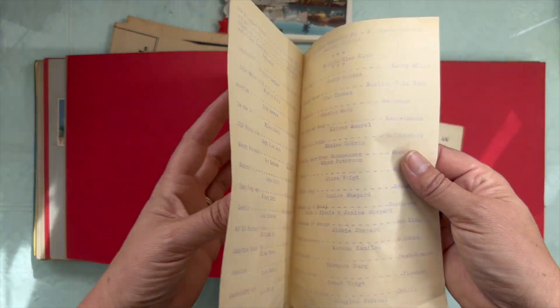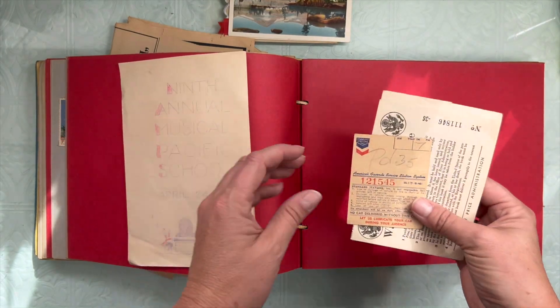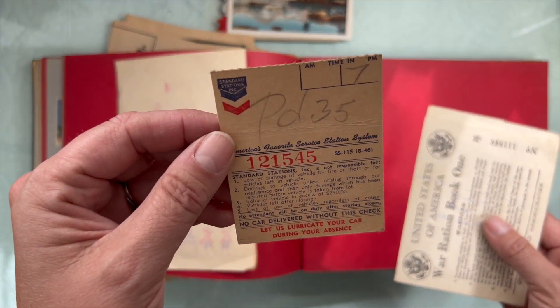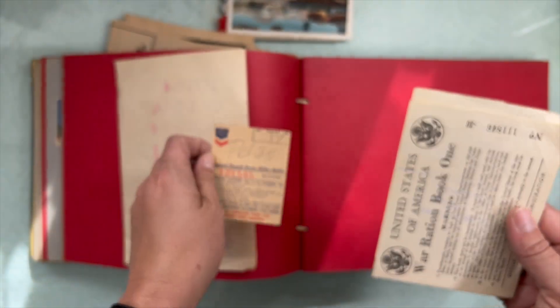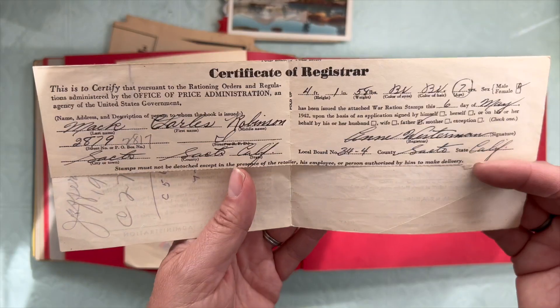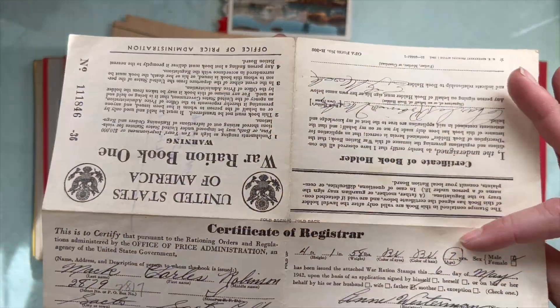This is another program. We have a Chevron bill — it says it was paid. And a war ration book certificate. Wow.